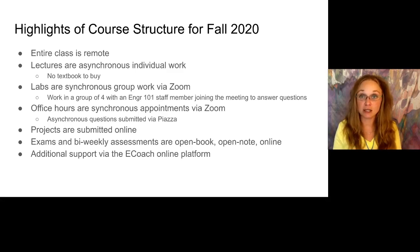Labs are going to be synchronous via Zoom. You'll be put into a group of four and you will work together in that lab group, and then one of our staff members will join the meeting to answer questions. Office hours, which you've probably heard are a really big component of Eng 101 — we had a lot of success using Zoom for synchronous appointments that you can sign up for. We also have an online forum — we use Piazza for asynchronous question-and-answer.